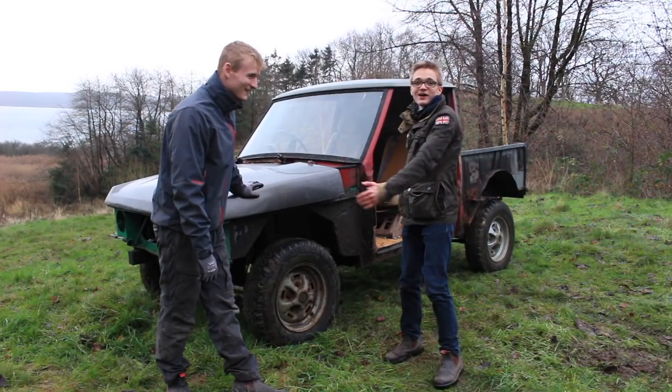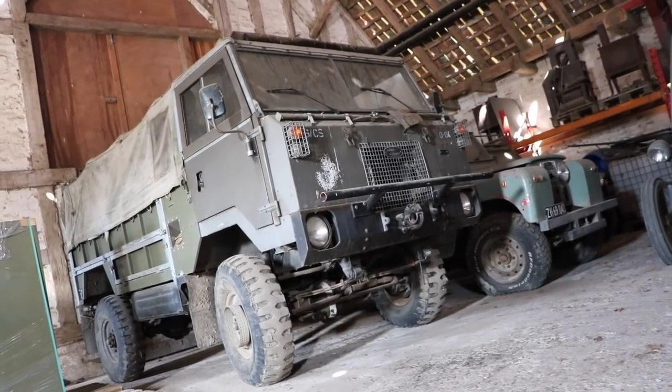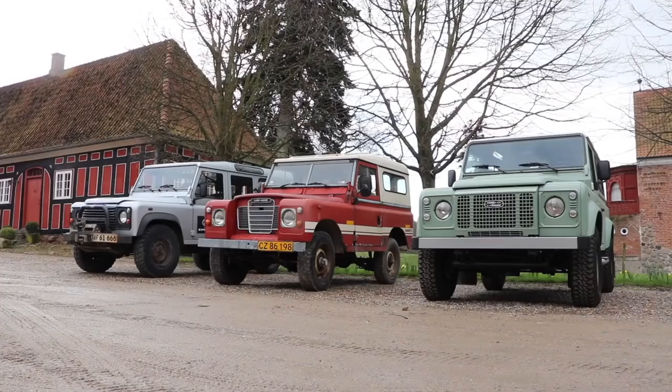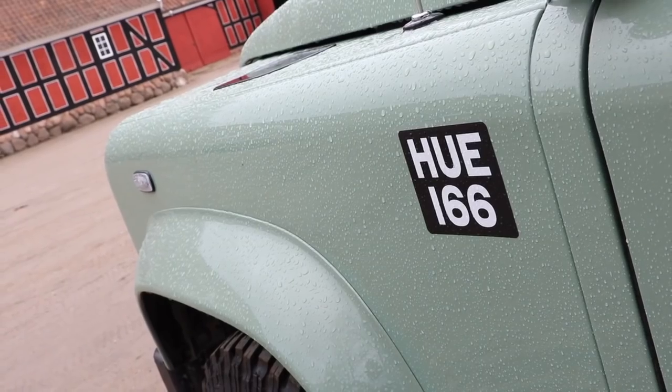Here at Tierspec we have Land Rovers of all shapes and sizes, from ex-military monsters, collectible classics, to the epitome of the Defender in the form of a heritage final edition.